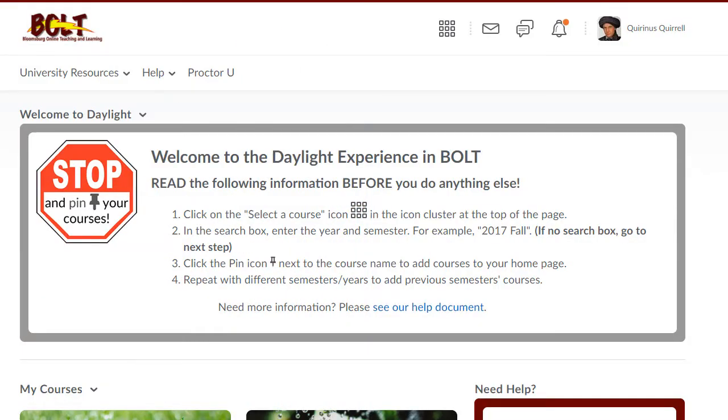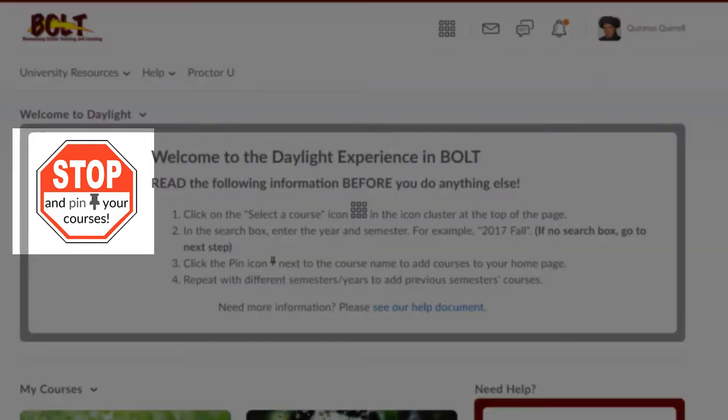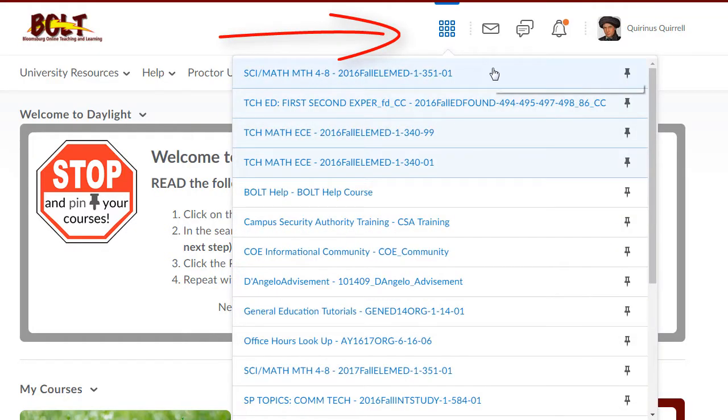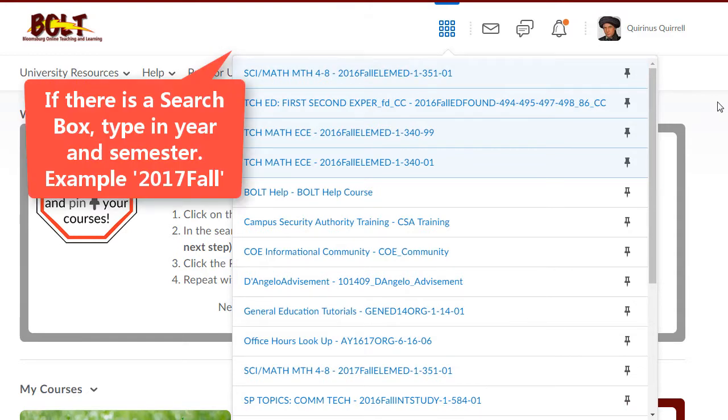After logging into Bolt with the Daylight Experience for the first time, you'll want to make sure that you pin your courses. To do this, click on the Select a Course icon. If there is a search box at the top, please type in the most current semester and search so the current semester courses appear.